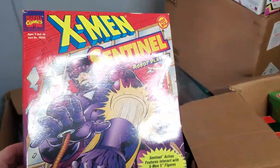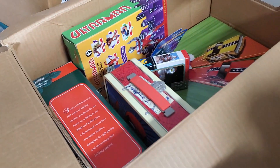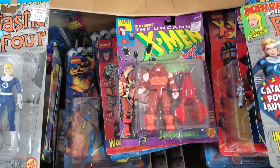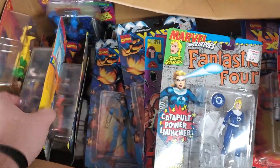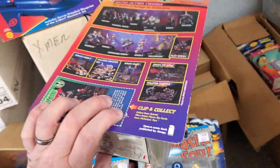I love the old Toys R Us tags. I can't see this. Spawn. Some original Spawn. I got boxes of this, like Spawn stuff.